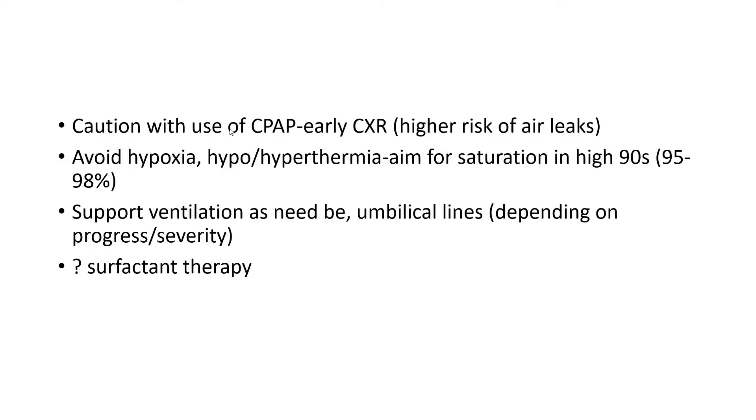We must use caution with the use of CPAP, and you may consider an early chest x-ray to rule out pneumothorax before starting CPAP — though it's not essential if clinically and by cold light it appears normal. You should avoid hypoxia because of the risk of worsening pulmonary hypertension, and temperature should be maintained. If there is birth asphyxia, you should definitely avoid hyperthermia, and hypothermia can complicate the picture as well. Cooling a sick baby with meconium aspiration and persistent pulmonary hypertension may be a relative contraindication. We should aim for saturations in the high 90s, 95 to 98%, in these cases.